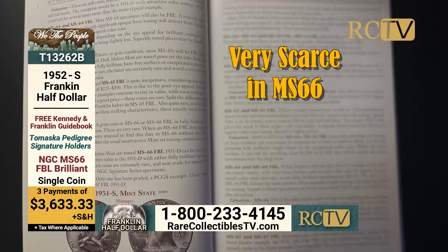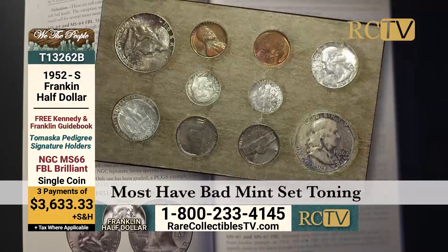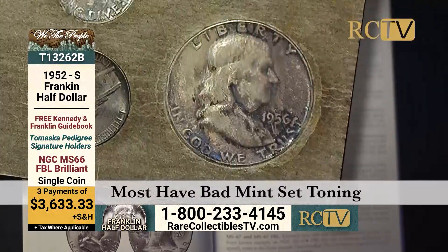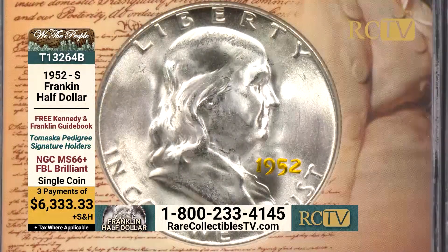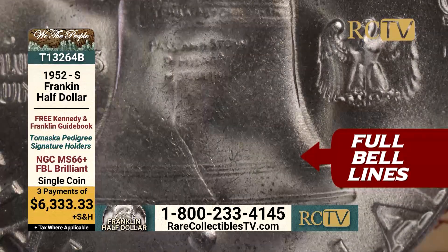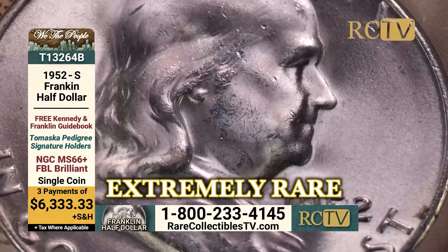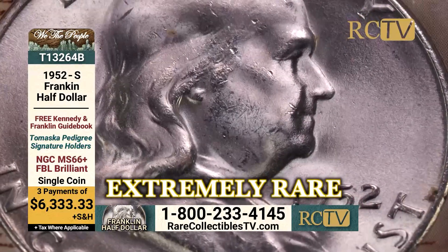Very scarce in MS66 and very rare in MS66 FBL. Most examples are mint set toned with average color. A 1952S in MS66 with full bell lines in fully brilliant condition or with exceptional color toning is extremely rare. Few such examples exist.